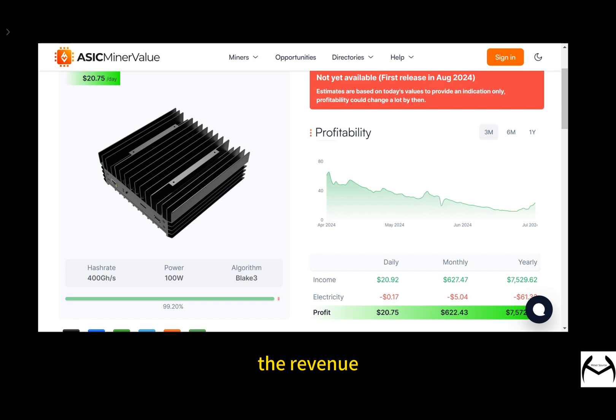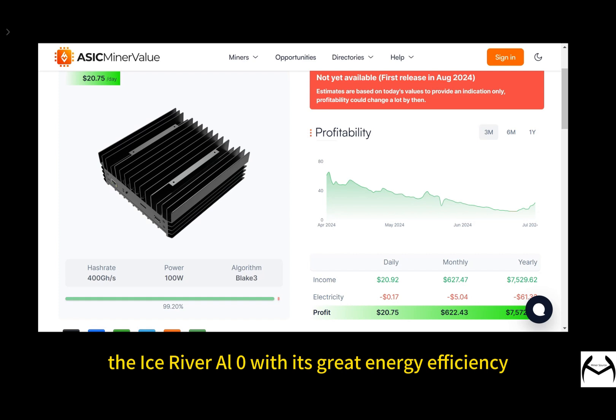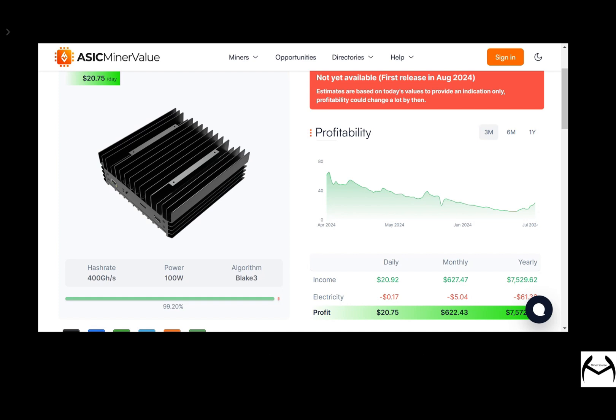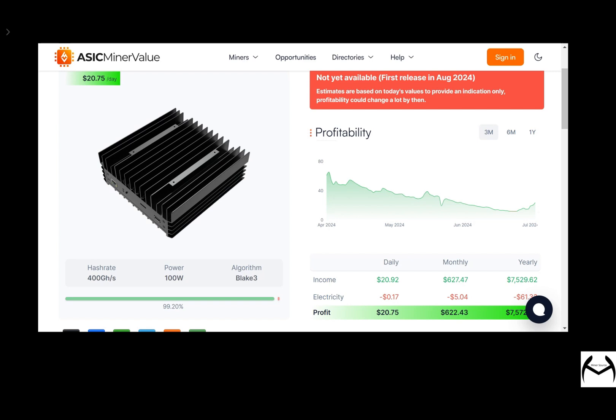Let's have a look at the revenue and cost analysis. Considering the initial cost and daily running expenses, the IceRiver AL0, with its great energy efficiency, can pay for itself quickly. This is especially true in areas with low electricity prices, where it can offer significant economic benefits. Several factors affect revenue, like mining difficulty, cryptocurrency prices, and device efficiency. Even with market ups and downs, the IceRiver AL0's 400 GHz and 100 Watt power consumption offers strong revenue potential in good market conditions.